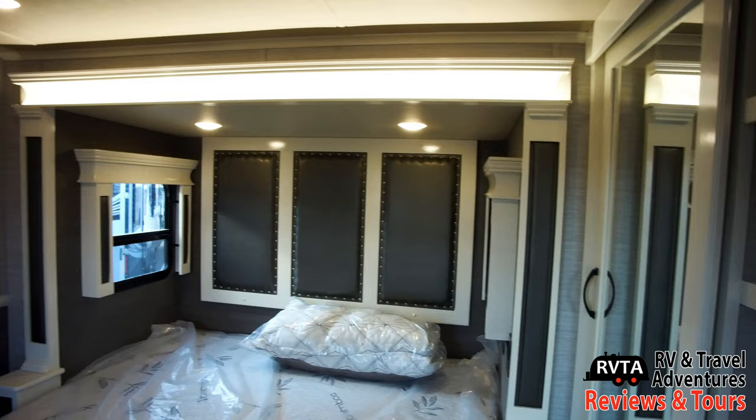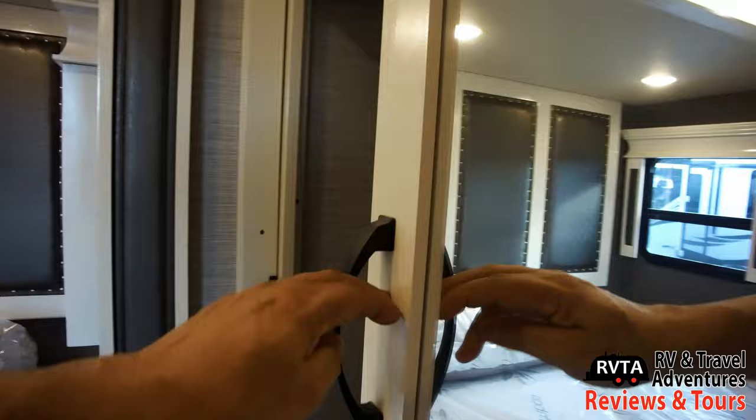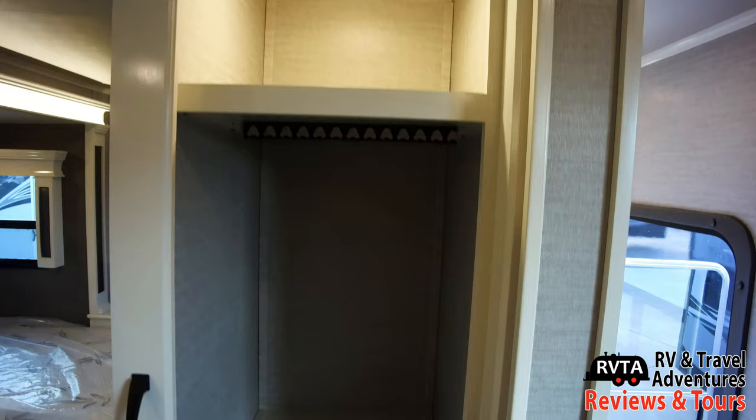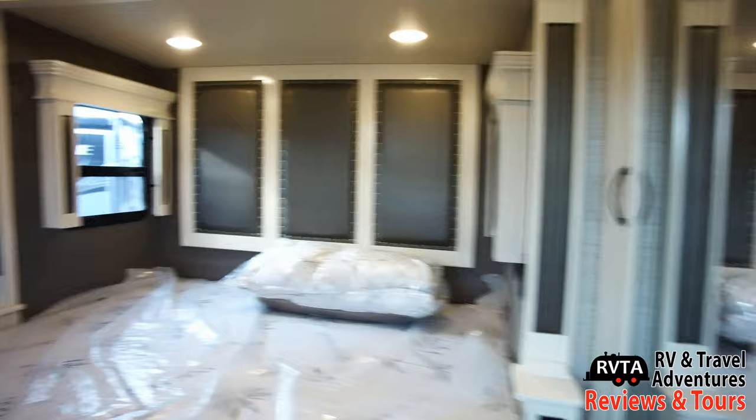This is the bed, and you have an option between a queen and a king apparently. Again, if you have any questions I would contact your local dealership or the folks at Tiffin Van Lee. This slides, of course — this is your closet area. To the right, they have shorter storage for like shirts, jackets, small jackets — nothing too long. And of course you can put something up there like hats, suitcases, whatever you want. The left section is a lot longer, so for longer outfits.